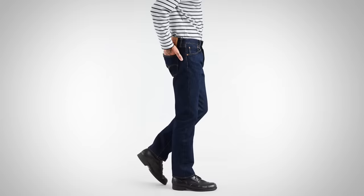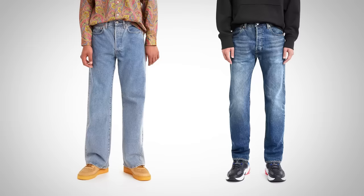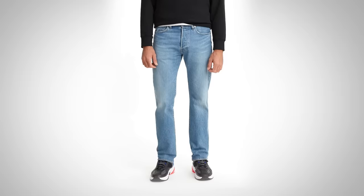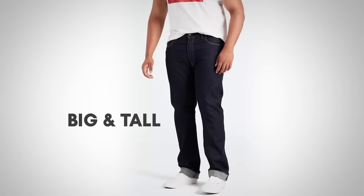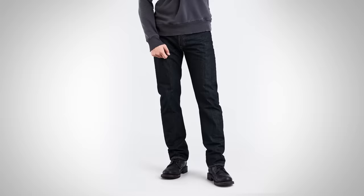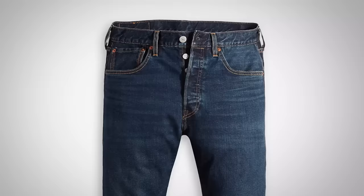A classic pair of 501s has a straight fit — at the waist and all the way down from the thigh to the leg opening it's pretty much straight. For the modern eye, they may look a bit loose. Interestingly, on the Levi's website they've got their 1984 version and their 1993 version — they do play around with trends. Modern 501s also include stretch material for performance. You may want to size down. Other variations include the original shrink-to-fit and big-and-tall sizes.